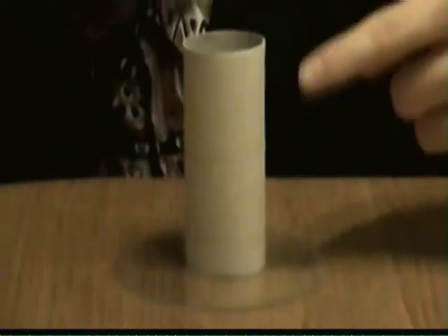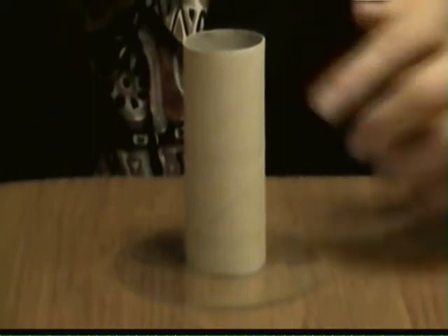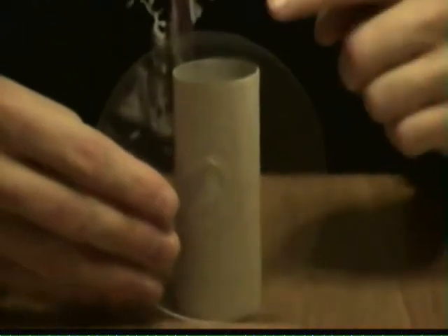Is this toilet paper tube right here taller, shorter, or the same height as the diameter of this CD right here? And the answer is, it's shorter!